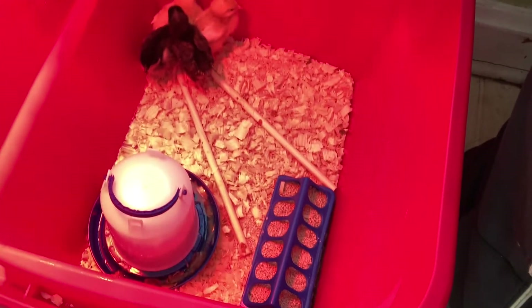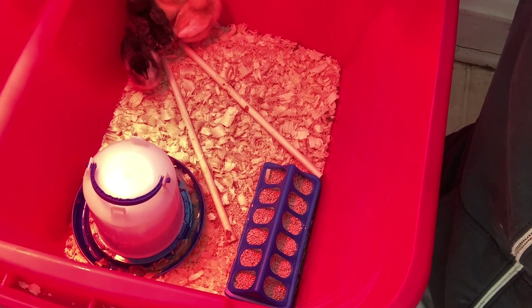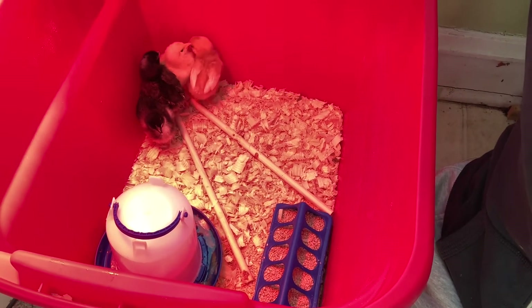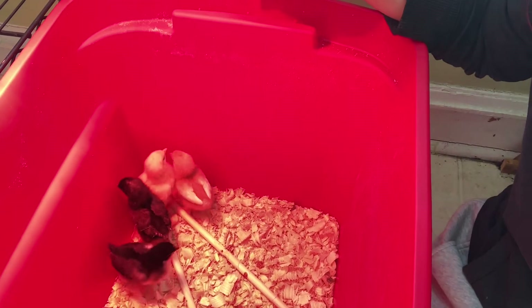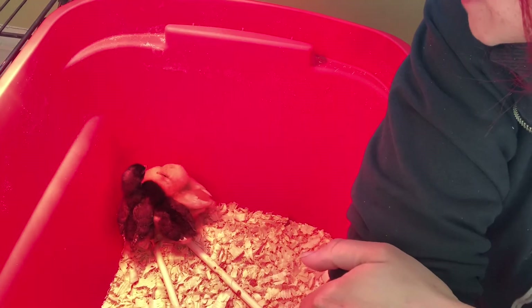So this is their little hangout spot — they've got their food, their water, these little sticks, and I got some pine shavings for the bottom. I've been changing those out every other day because if you've had baby chickens before you know they get pretty gross pretty fast. I have them back here in the sunroom with the plants and they seem to like it so far. Please let me know if you have any questions — this was just a meet-my-chicks video. We'll have much more chicken updates in the future. Please like, share, and subscribe, and I'll see you guys in the next one — bye!